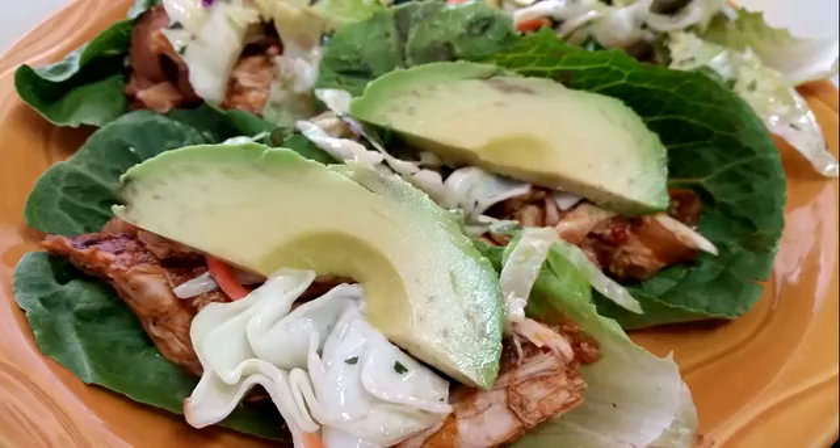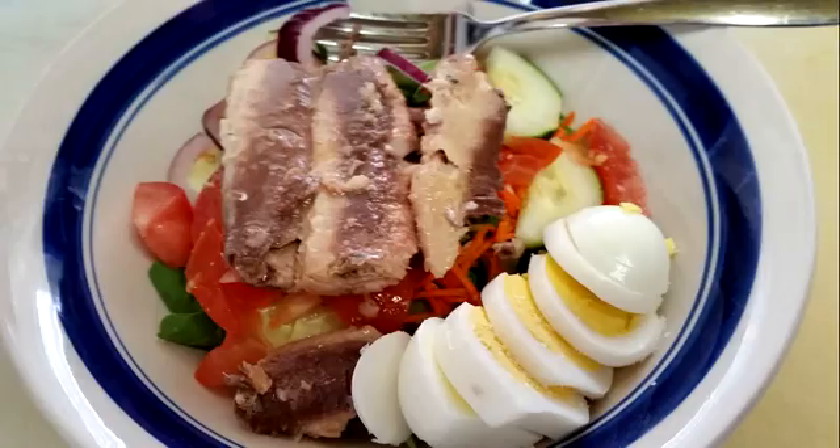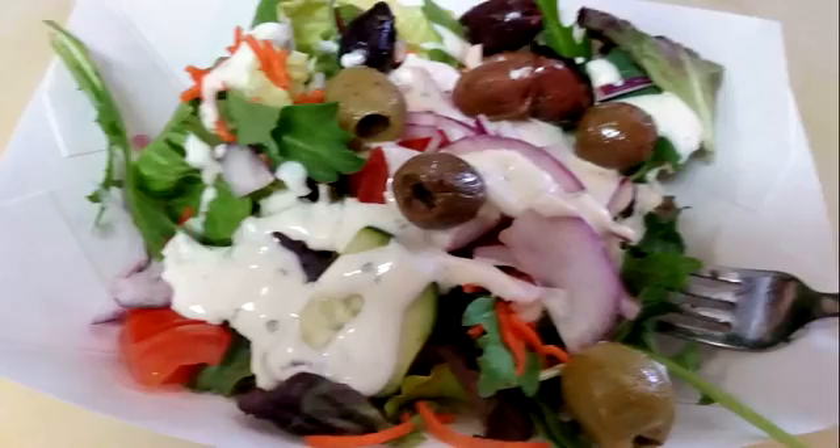Avocado slices are great, or you can make guacamole and make a southwest salad. Hard-boiled eggs is another good thing to put on there.